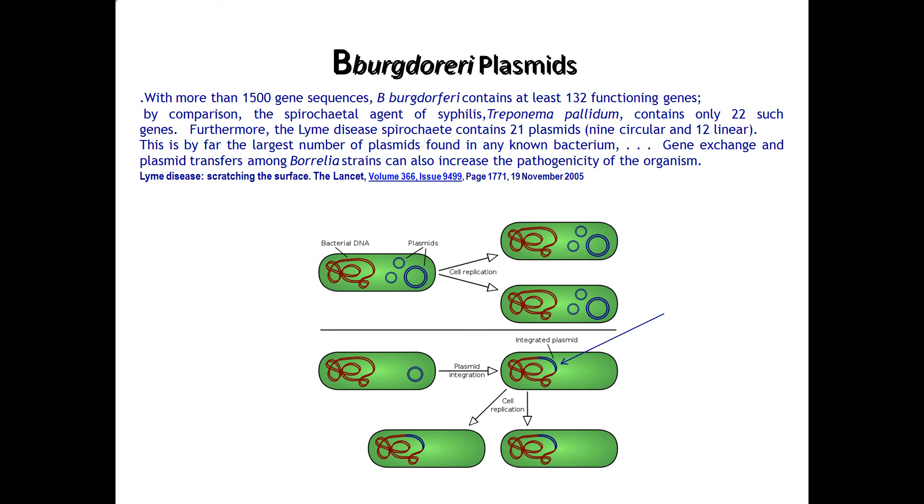A plasmid is essentially like a little blueprint. When the spirochete comes under attack — say from a new antibiotic — what will happen during replication is that the plasmid will actually alter the DNA or genetic structure. The next batch of Lyme spirochetes living in you are going to be different. In short, you're having mutations of this bug, and it lasts and lasts.